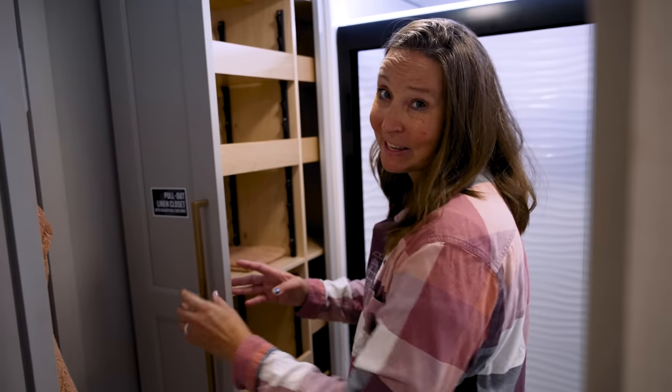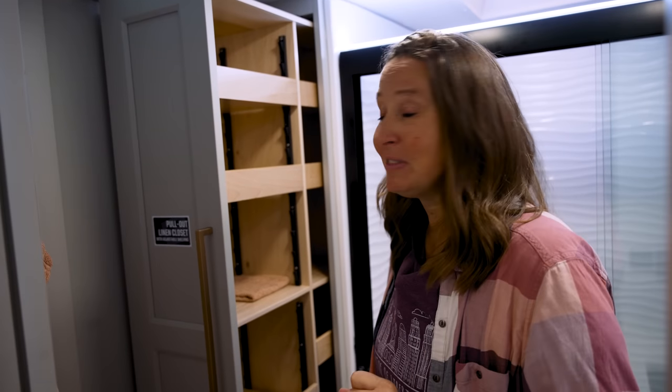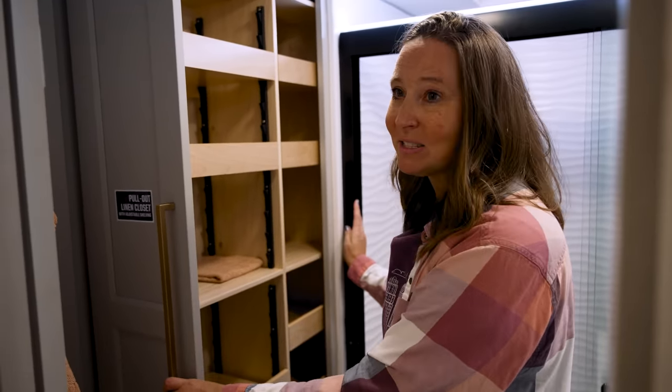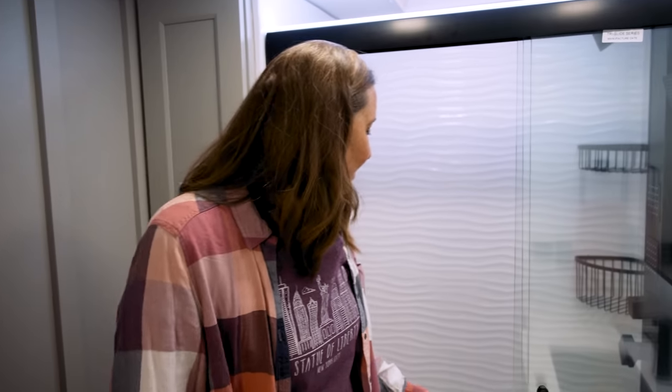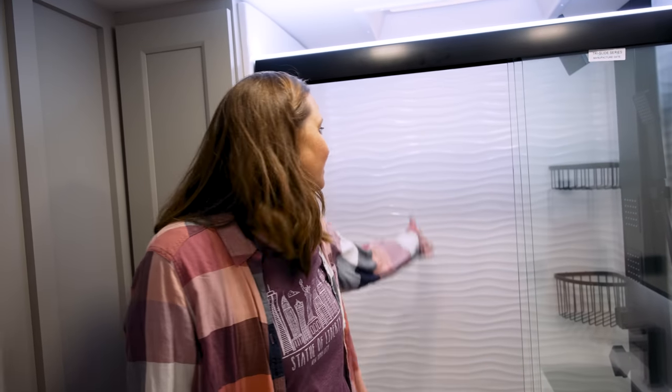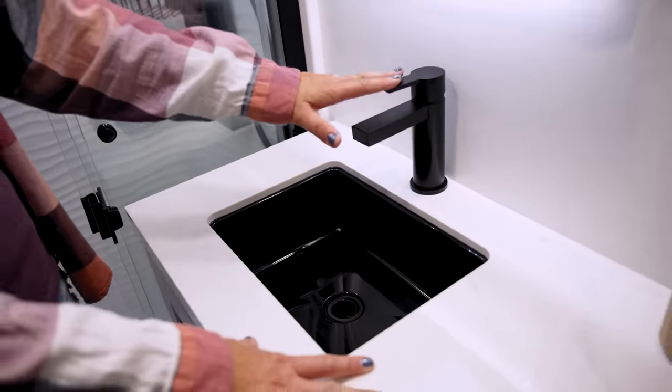Let's go check out the bathroom and bedroom. This has a pull-out linen closet — and they made sure it doesn't pull out into the toilet, which is a nice touch. It's really deep and keeps coming — a great pull-out linen closet to store towels, washcloths, medicines, all the stuff you typically store in a bathroom. I really like this rippled effect on the shower — it feels very modern, not like the flat showers that are so 2000. And there's a nice black sink contrasted against the white countertop with a black faucet.